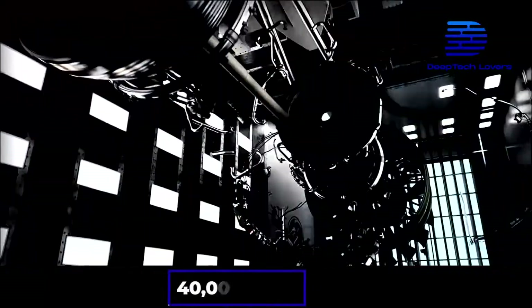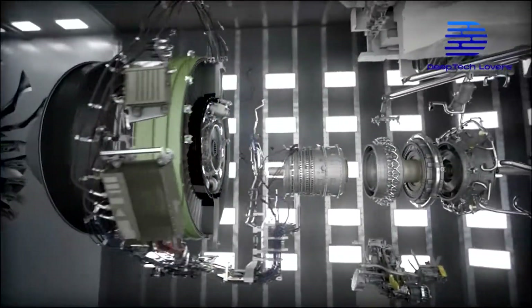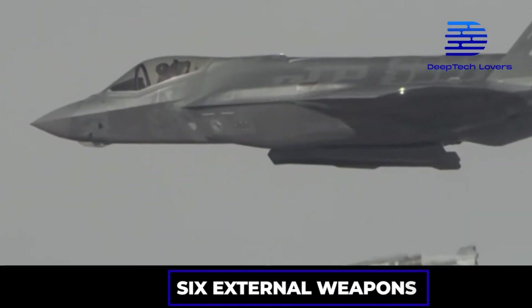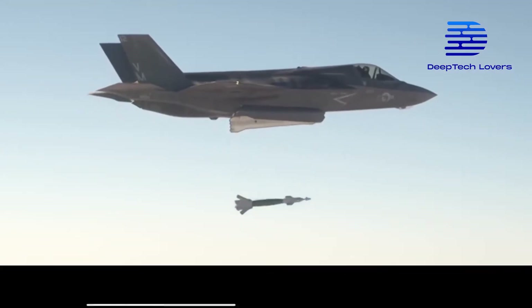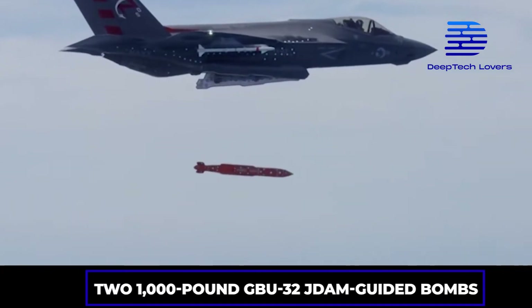The engine produces 40,000 pounds of thrust with an engaged afterburner that assists the sleek fighter in achieving a maximum speed of Mach 1.6. Further, the plane carries up to four internal and six external weapons. Among the weapons,